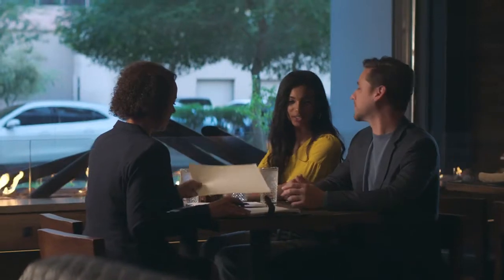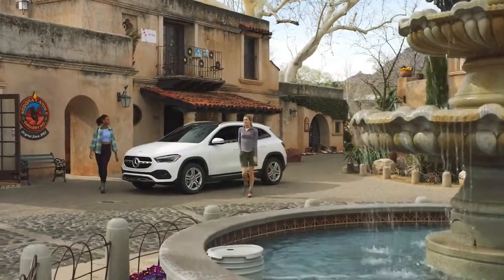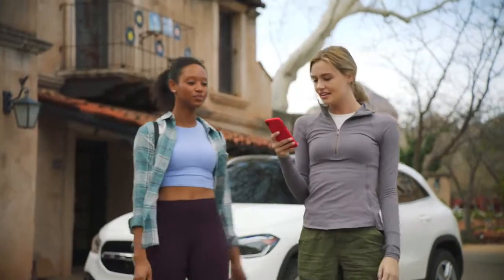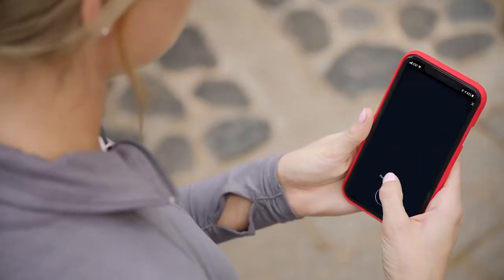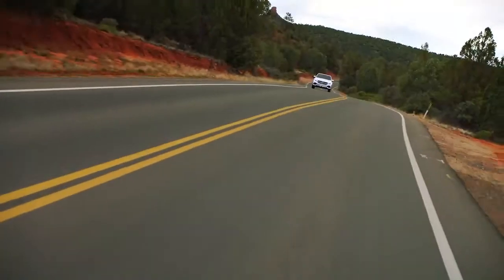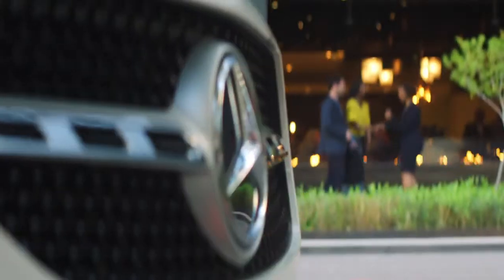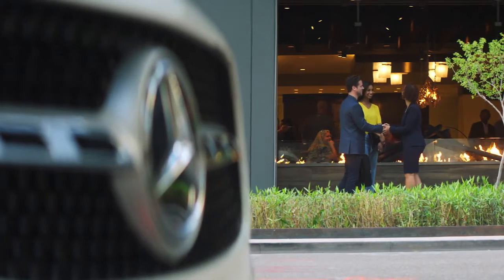Never look back — let the GLA do it for you. Thanks to Mercedes me, you can access your vehicle from almost anywhere: start the engine, lock or unlock the doors, track your vehicle, and more. Because being cautious is one thing, but looking ahead and making a meticulously crafted, bold statement is another — one that allows you to take a compliment when it's deserved.